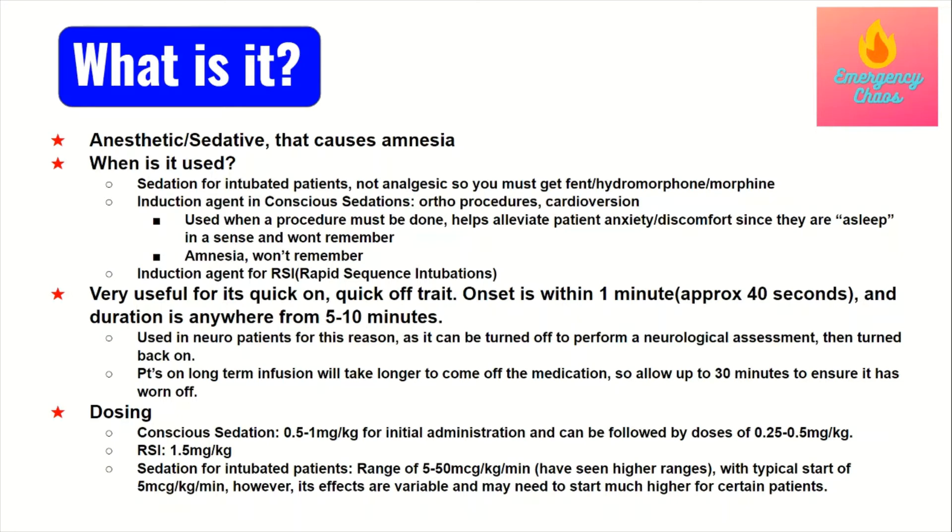Do note that the time propofol takes to wear off will be longer for patients on long-term propofol infusion, so it may take longer than the 10 minutes discussed. I've also noticed that patients with liver issues take longer for the sedation to wear off. But in the short term, for neuro patients it's very useful because the sedation comes off quickly and a good neuro assessment can be done.